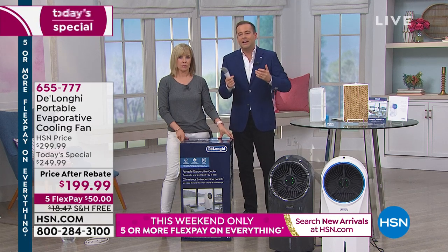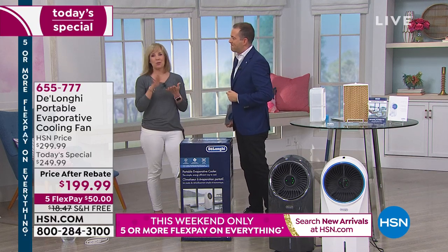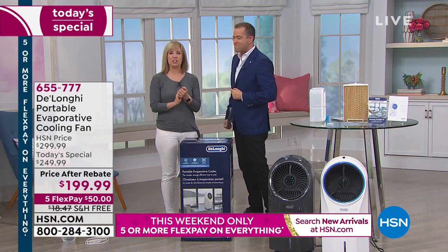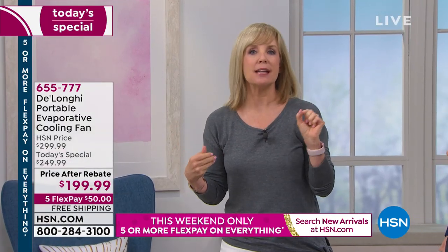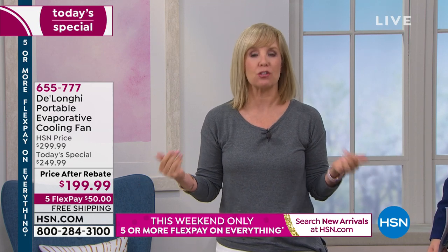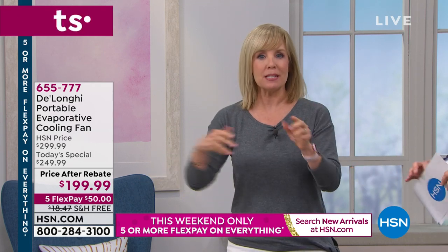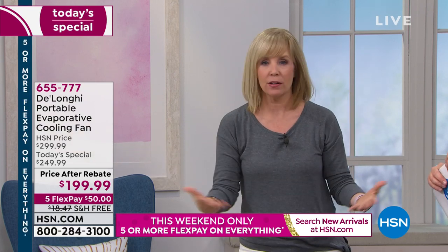It's like that lakeside breeze — when you go to the lake or the beach and you feel that breeze, even though it's maybe 90 degrees out, it feels 10 or 15 degrees cooler. That wind is going over the water and it cools it down. This is that same technology. They call it the lake effect.